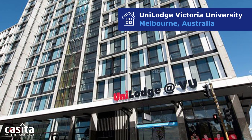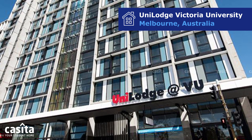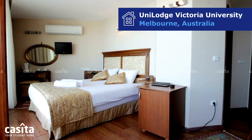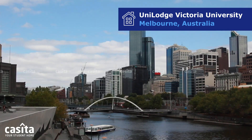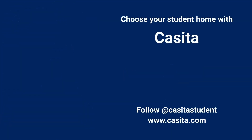In conclusion, Unilodge Victoria University in Melbourne isn't just accommodation, it's the heart of a vibrant student experience. Offering a range of rooms, essential amenities, and located within easy reach of universities and local hotspots, it's the ideal base for an enriching student life. To book this premium accommodation and explore more, visit the links in the description or visit casita.com.